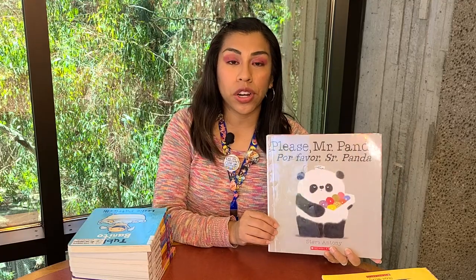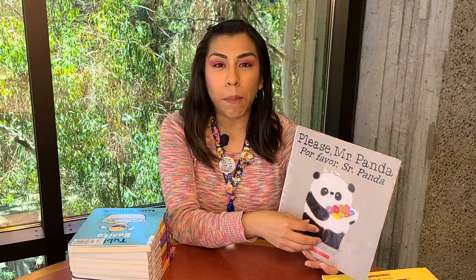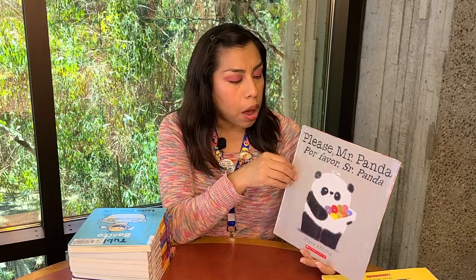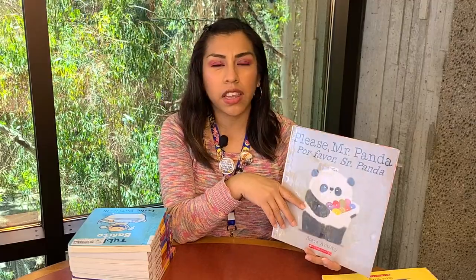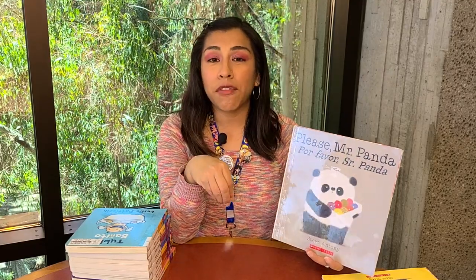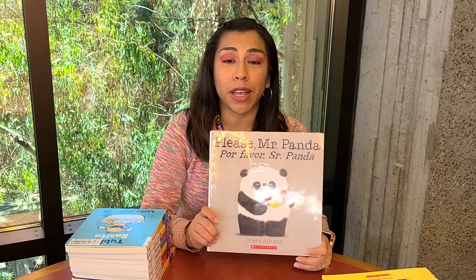This Mr. Panda series is for a slightly older audience. The series is about a panda who is kind of like a little grumpy panda, but he's super sweet and funny. The series follows him being a little, you know, telling people to remember to do things and waiting for people to say thank you. I really enjoy this, and I love that it comes in an English and Spanish bilingual version.